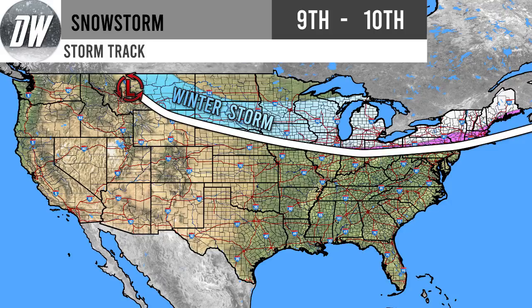Hello everyone. In today's video we're going to be talking about that winter storm — it's going to be a clipper system, and actually quite a potent one, bringing a lot of snowfall for South Dakota, Minnesota, Iowa, Wisconsin, and through a bit of Michigan, especially the lower peninsula.